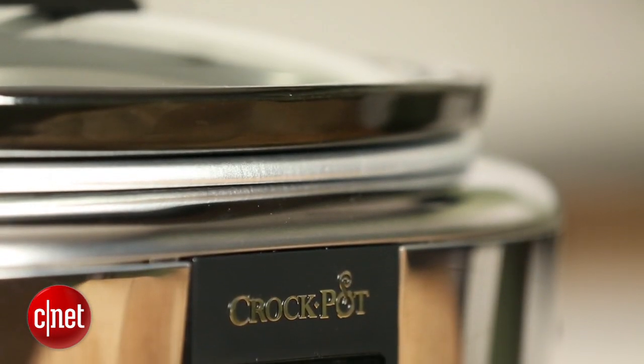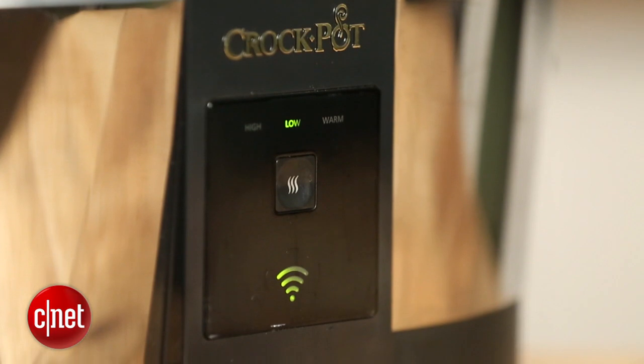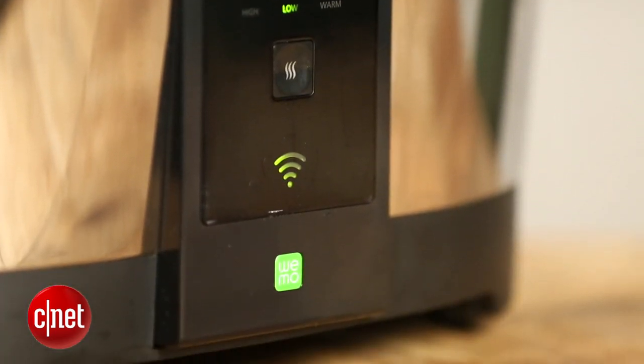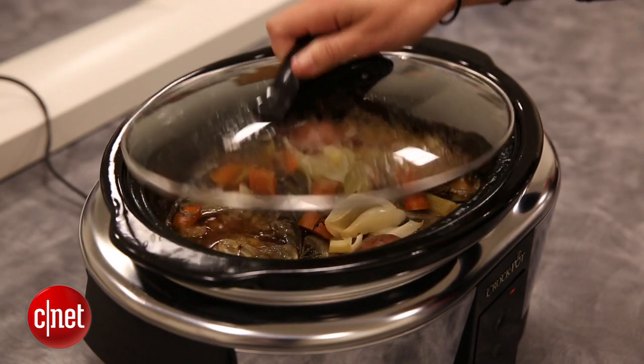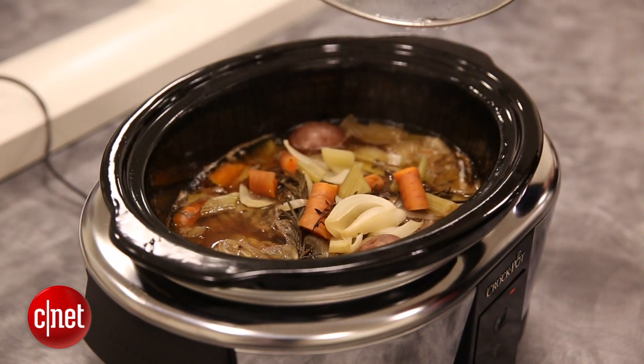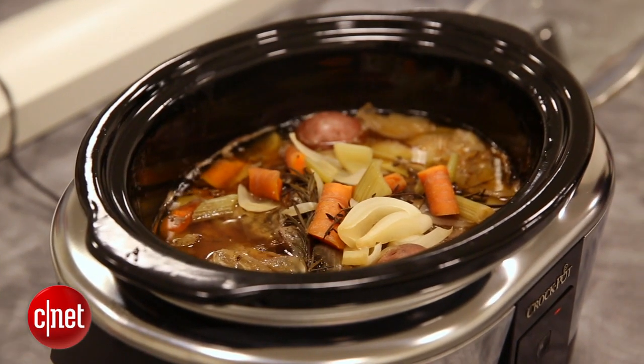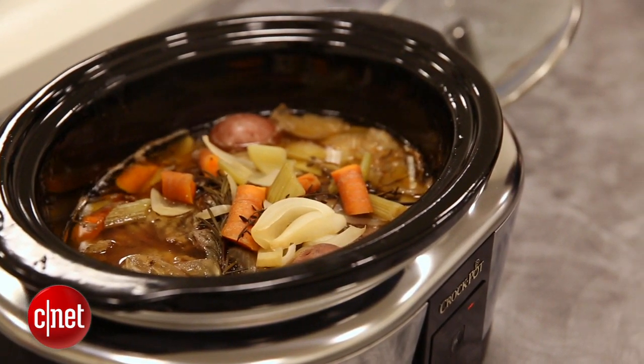While everything worked well and I really like the Wemo app — it was accessible and easy to use — I also really like that I can put food in my $40 Crock-Pot in the morning and let it go all day without worrying about it at all, not having to check in on it. That's part of the beauty of it for me, and I'm willing to trade a little bit of food quality for the convenience of just leaving it all day.